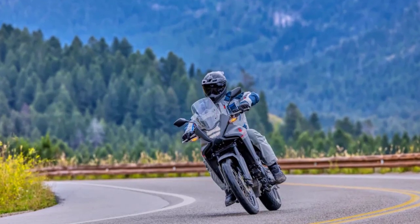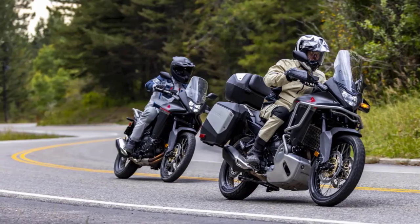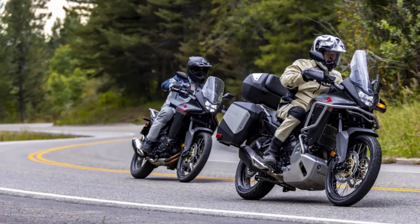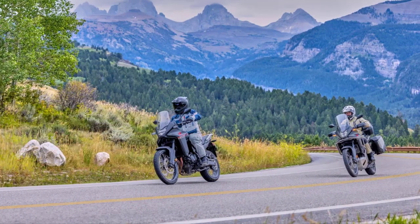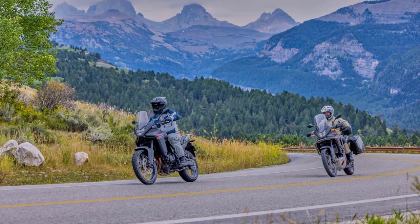Thanks for joining us today to explore the incredible 2024 Honda XL750 Transalp. If you enjoyed this video, don't forget to like and subscribe to GhostMoto Channel for more motorcycle reviews, news, and riding adventures. And as always, ride safe!